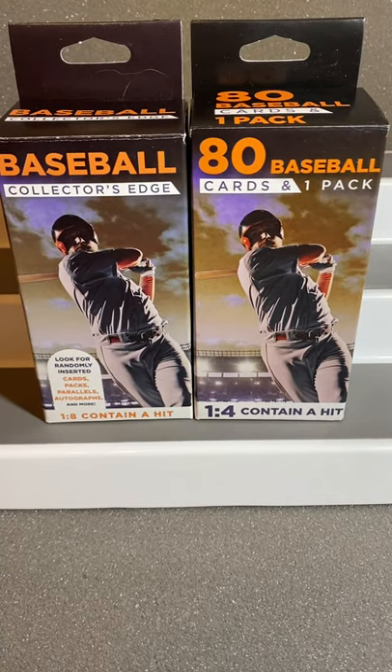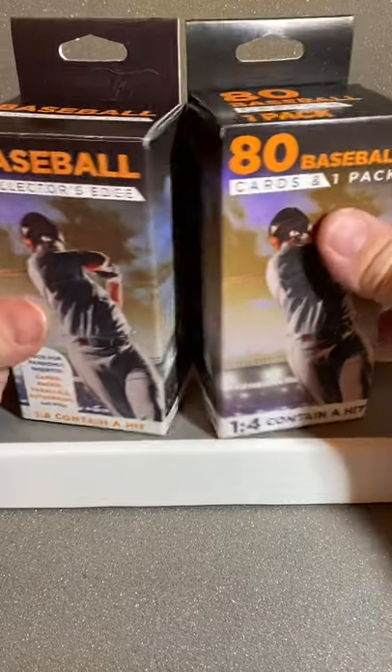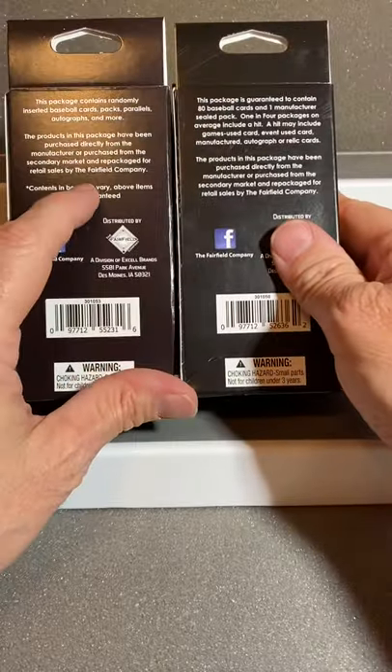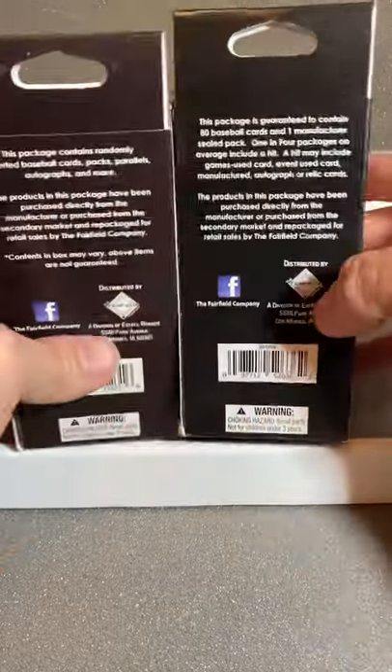Hello, everyone. Welcome to this little comparison show. We're opening up two Baseball Collector's Edge boxes, both from Fairfield Company, yes.